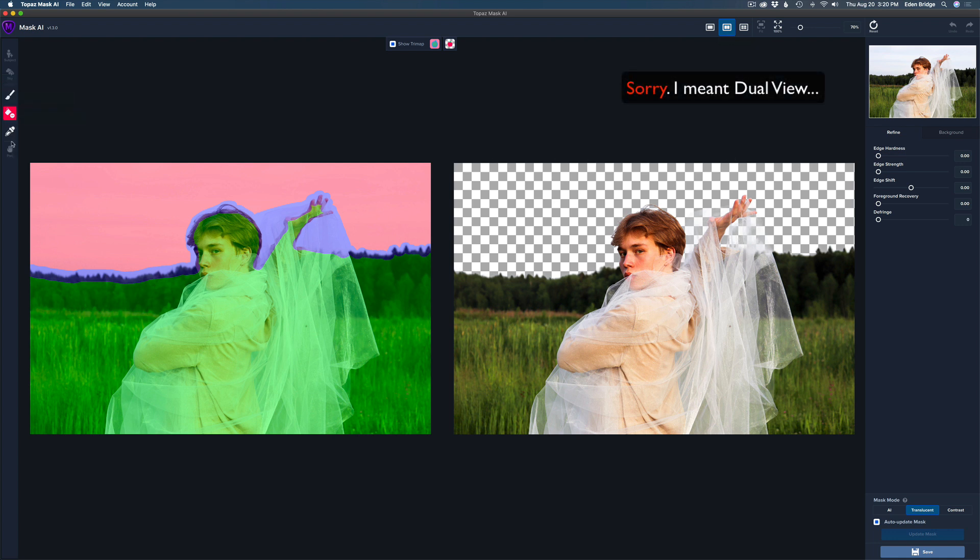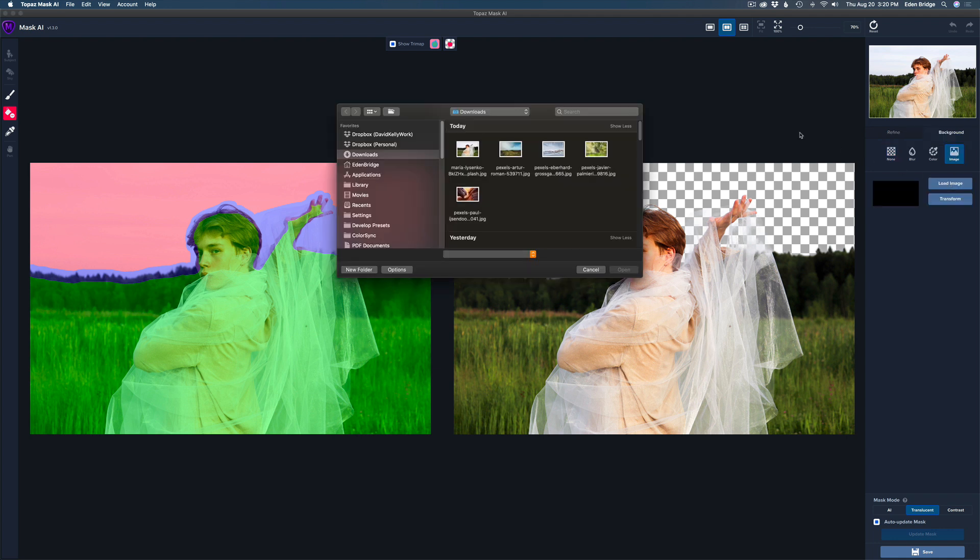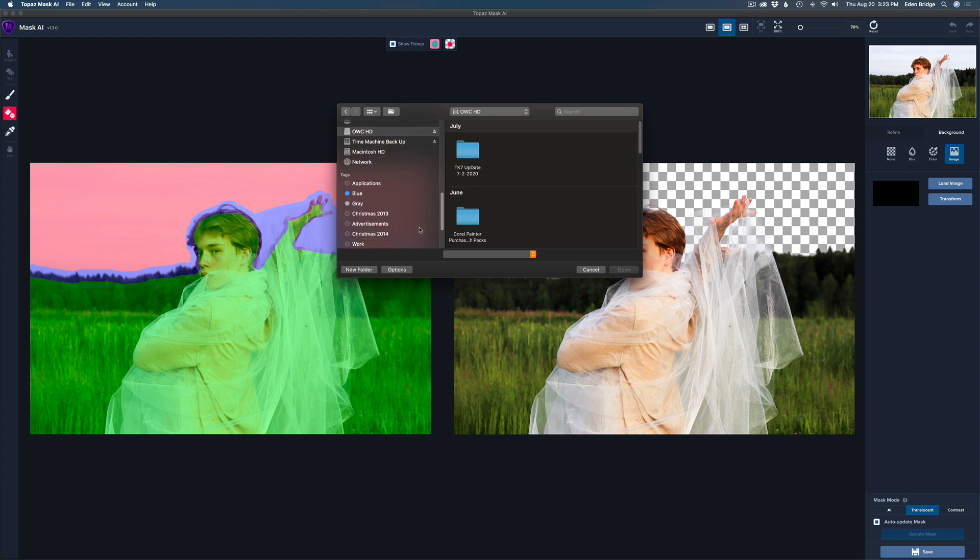Our tools are over here for refining — the color range tool, bucket tools, and brush tools. The background option is right here. If you want to change the background, click on it: you can have no background, blur out a background, add a solid color, or add an image. I want to add an image, so I'll click on Image, then Load Image, and your file browser will open. Point it to where your replacement background is.